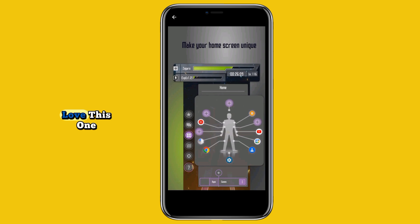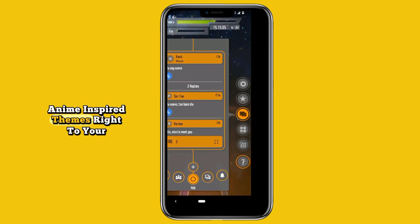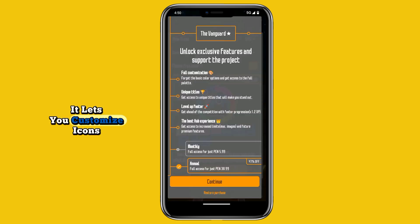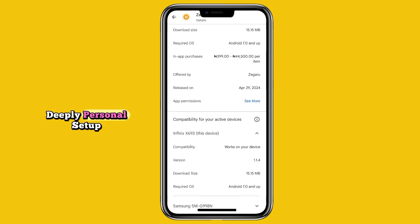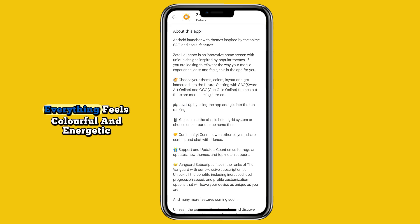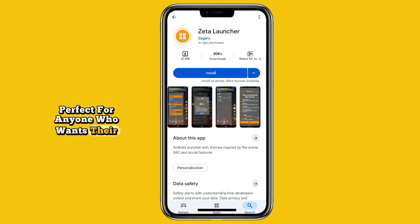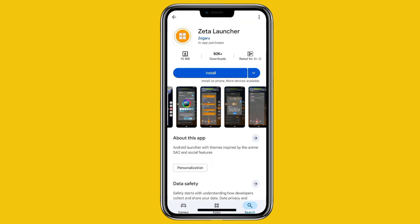At number nine we have Zeta Launcher. If you're an anime fan you'll love this one. Zeta Launcher brings popular anime-inspired themes right to your device, including Sword Art Online and Gun Gale Online looks. It lets you customize icons, grid size, and avatars for a deeply personal setup. Everything feels colorful and energetic, perfect for anyone who wants their phone to match their personality.